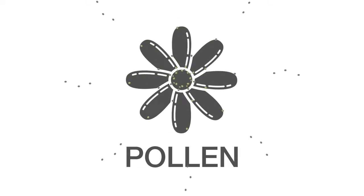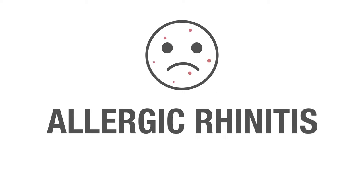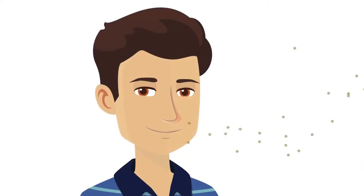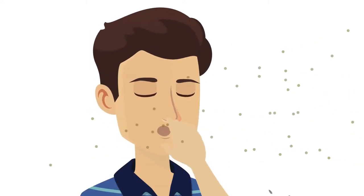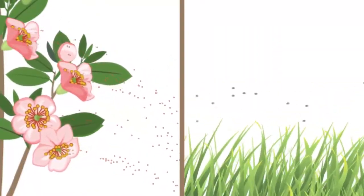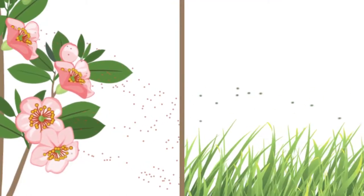Pollen allergy is also commonly known as hay fever or allergic rhinitis and is one of the most common causes of allergies. Pollen allergy is caused due to an allergic reaction to pollen. Pollen is a fine powder produced by trees, flowers, grasses and weeds to fertilize other plants of the same species.